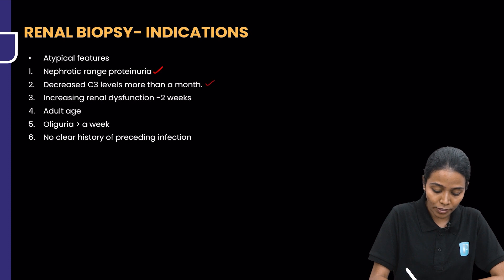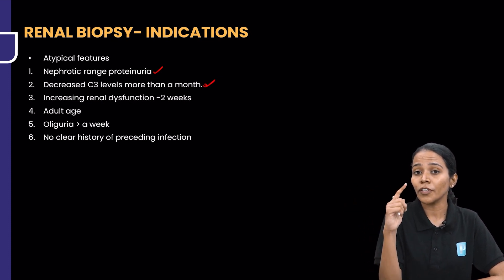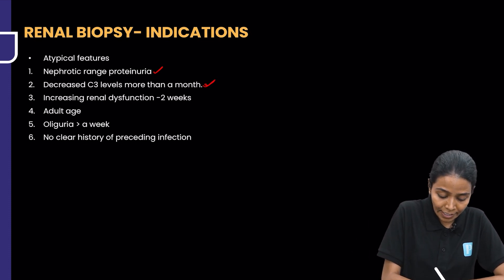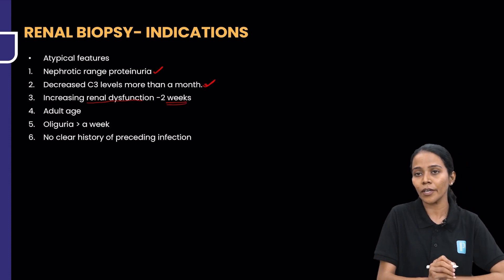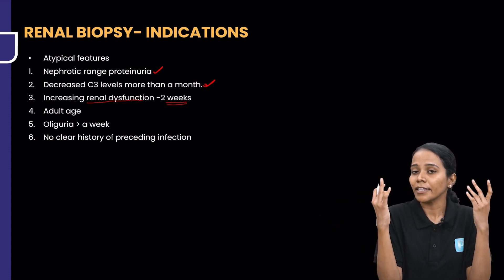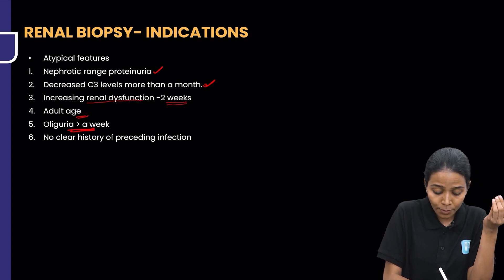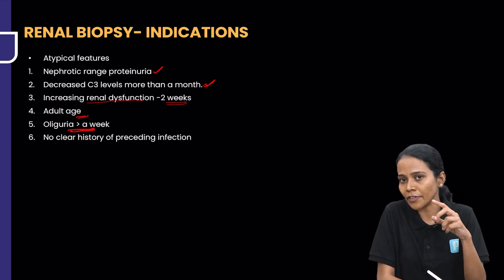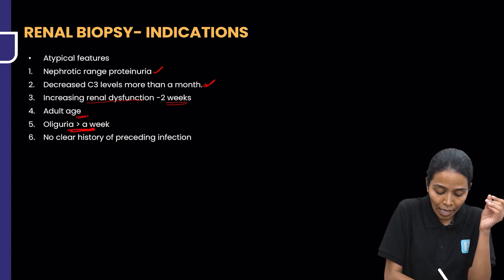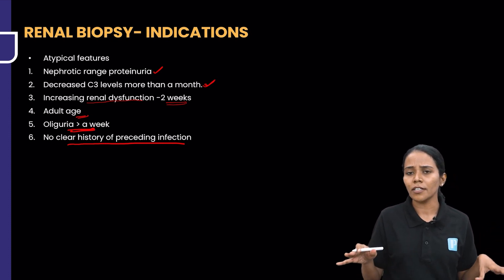Decreased C3 levels for more than a month is another indication — generally C3 is decreased for two weeks and recovers by a month, so if it doesn't recover, consider renal biopsy. Next is increasing renal dysfunction over two weeks — if creatinine goes on elevating, do a biopsy. Also, older age or adults, oliguria present for more than a week, and no clear history of preceding infection are further indications.